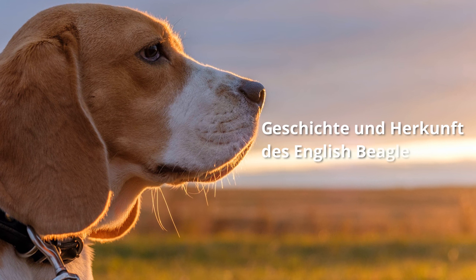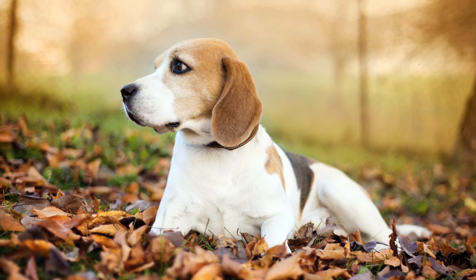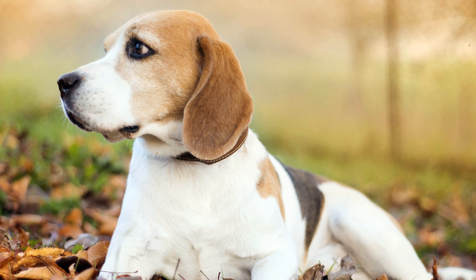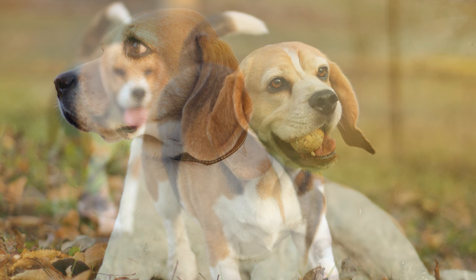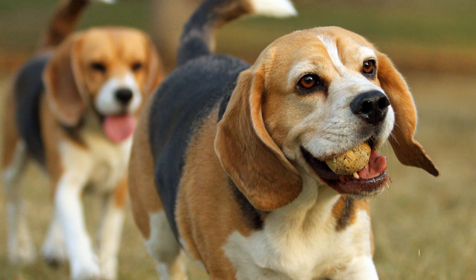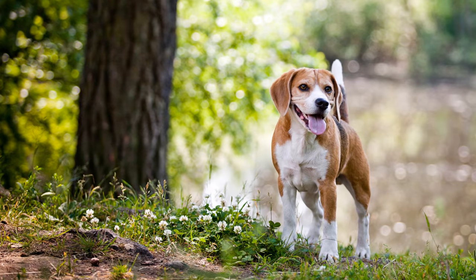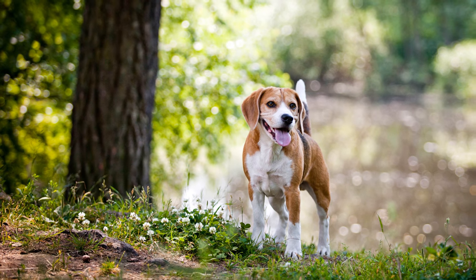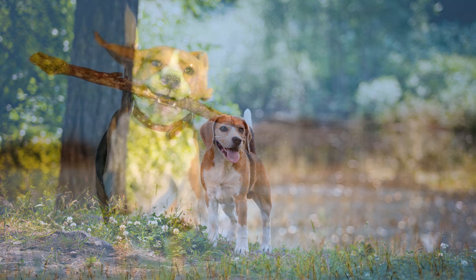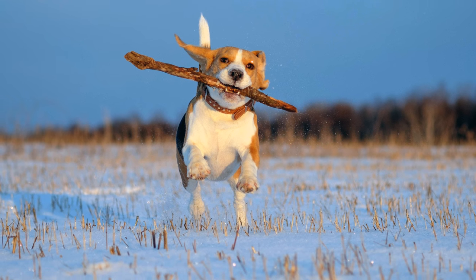Geschichte und Herkunft des English Beagle: Der Ursprung dieser Hunde könnte teilweise in Frankreich liegen. Von der Normandie aus sind die weißen Hubertus-Hunde, auch Chien Saint Hubert genannt, möglicherweise durch Reisen der Adelsfamilie Talbot nach England gekommen. Aufgrund dieses Bezugs wurden diese Hunde früher auch als Talbots bezeichnet. Sie waren die Vorfahren der unterschiedlichen Houndsrassen, zu denen auch die Foxhounds, die Bassets und Bloodhounds zählen.